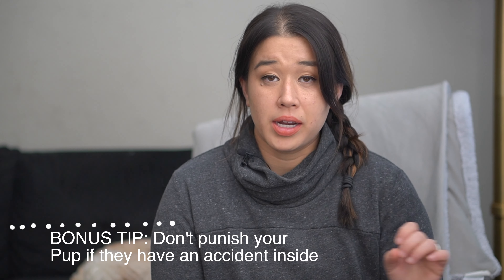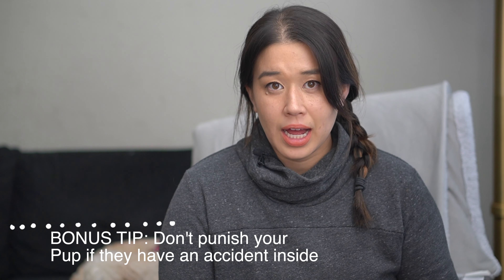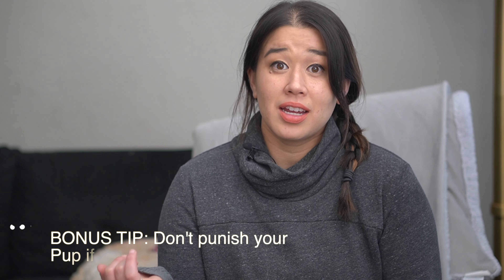My bonus tip is to not punish your pup for having an accident. What can happen is, number one, too much time may have passed between when they used the bathroom and when you're punishing them, so they're just going to be scared of you because they won't know why they're being punished. Number two, maybe they do realize they're being punished for using the bathroom inside — now what they've learned is that it's scary to use the bathroom in front of you, so they're going to try to hide, whether it's in the closet, behind the couch, or using the bathroom when you're not home.